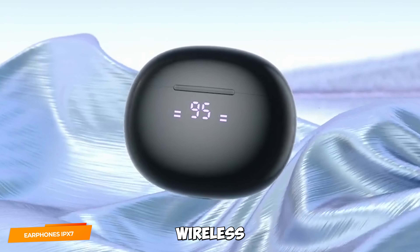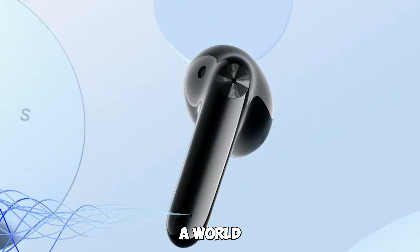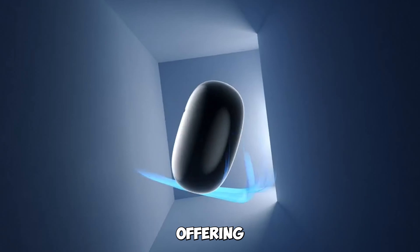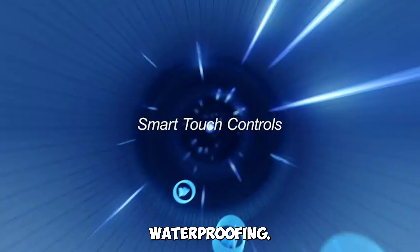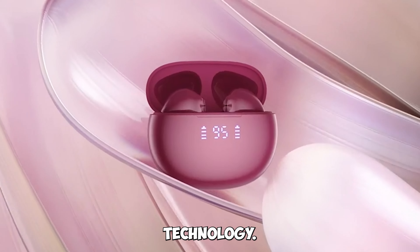Gadget number 11: Wireless Earbuds Bluetooth Headphones — unleash your audio freedom. Step into a world of crystal-clear audio with these wireless Bluetooth earbuds. Offering an astounding 56 hours of playtime, an LED power display, and IPX7 waterproofing, these earbuds provide an immersive music experience with the convenience of wireless technology.